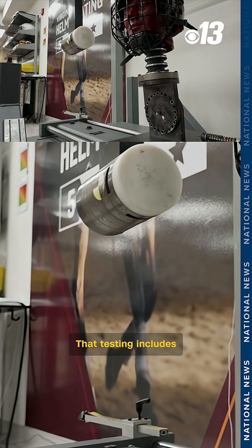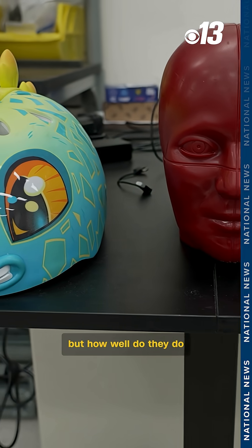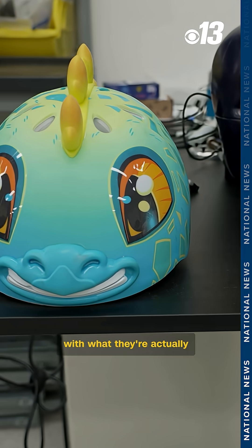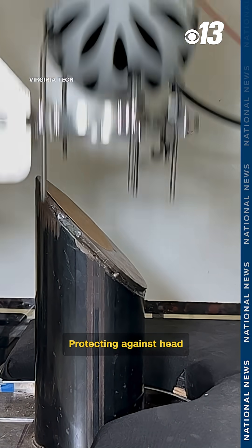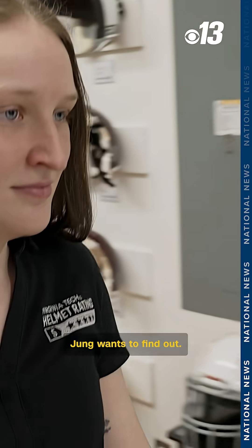That testing includes bicycle helmets. For kids, they come in all sorts of fun designs — but how well do they do what they're actually designed for? Protecting against head injury. That's what PhD student Caitlin Young wants to find out.